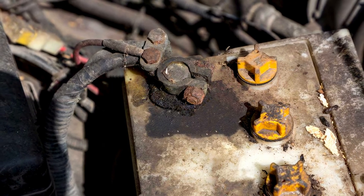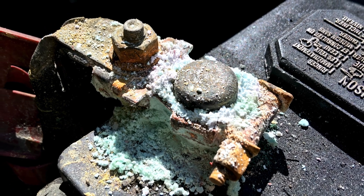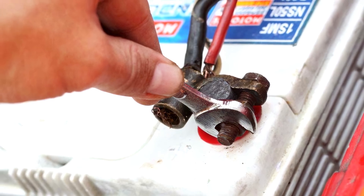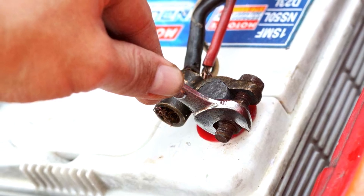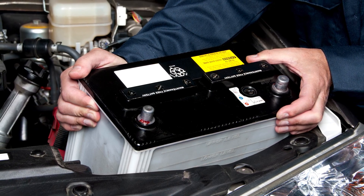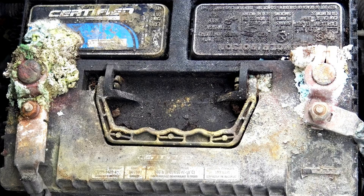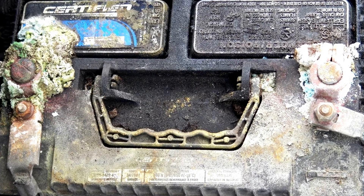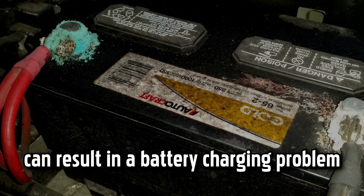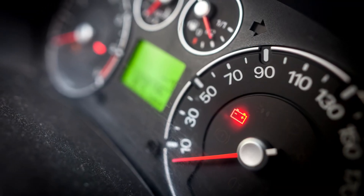Corroded battery terminal. Your battery terminal or battery post can undergo corrosion from exposure to leaking electrolyte solution, vented hydrogen, atmospheric moisture, and so on. Additionally, heat generated from your engine can accelerate the corrosion of your battery post or terminal. A corroded battery terminal is a poor conductor of electricity, and since your battery receives power through these terminals, poor electrical conductivity can result in a battery charging problem and trigger the dashboard battery light.